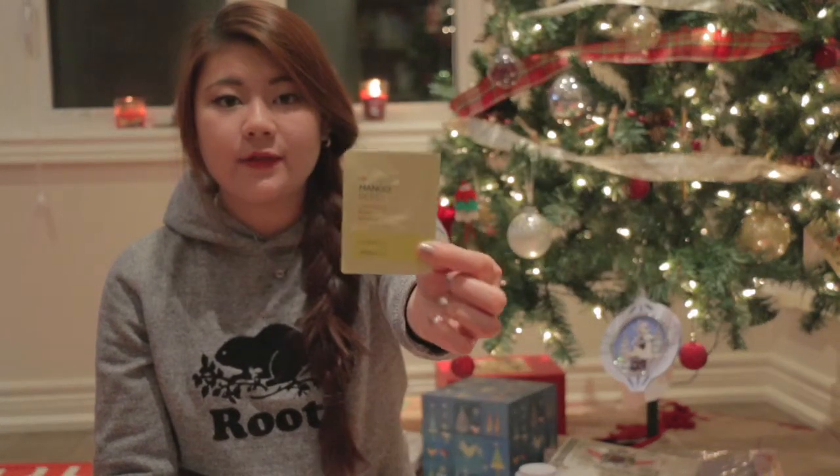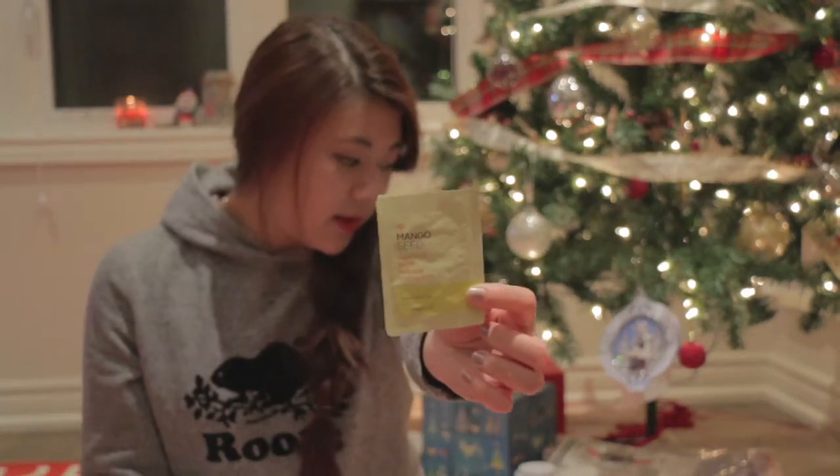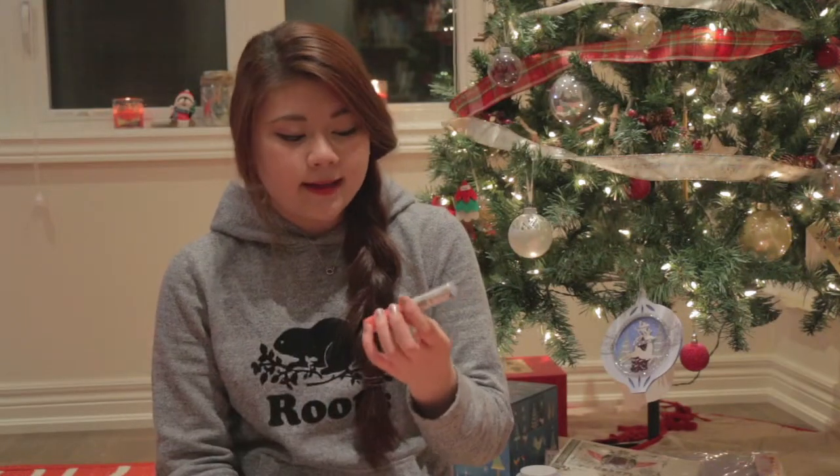Next is the Mango Seed Cleansing Foam — they're little tester packets. I really like mangoes, they are my favorite fruit, so I'm really excited to try this out as well. It's also from The Face Shop. They have the cutest packaging for all of their stuff.